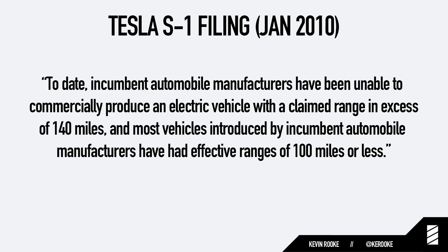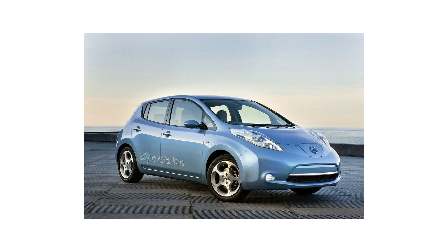In their S1 filing, Tesla actually calls out other automakers for not being able to produce a competitive EV. In 2010 they said: 'To date, incumbent automobile manufacturers have been unable to commercially produce an electric vehicle with a claimed range in excess of 140 miles, and most vehicles introduced by incumbent automobile manufacturers have had effective ranges of 100 miles or less.' So when Tesla was building the Model S with a range of 160 to 300 miles, that was totally insane. In 2011 the Nissan Leaf, among America's best-selling EVs at the time, only had a range of 117 miles. The one common theme across the EV industry is that Tesla has been the one raising the bar for every other automaker, and the Model S has challenged every other automaker to produce better EVs.